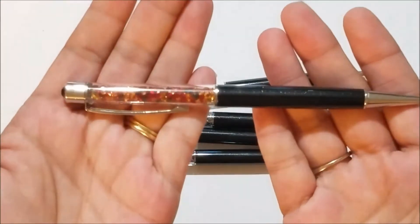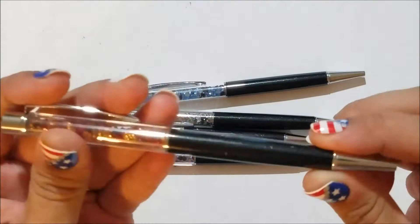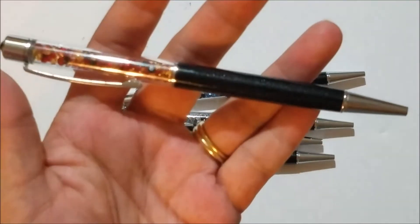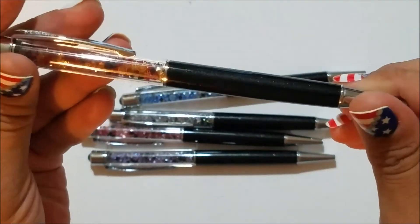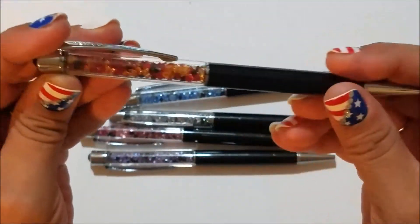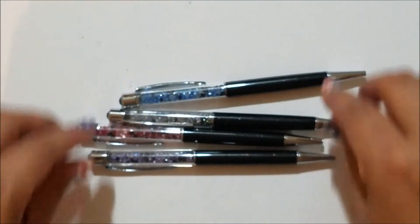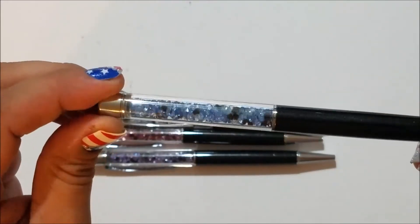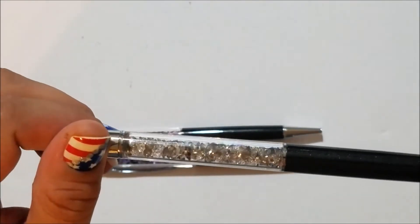They're all black-barreled — it's like a glittery black, though it's not showing up on camera very well. They all have a black gem on top and silver hardware. This first one has reds and yellows/oranges. This one is blues and blacks — I love this one, it's definitely my favorite. This one is silvers and blacks — super cute.